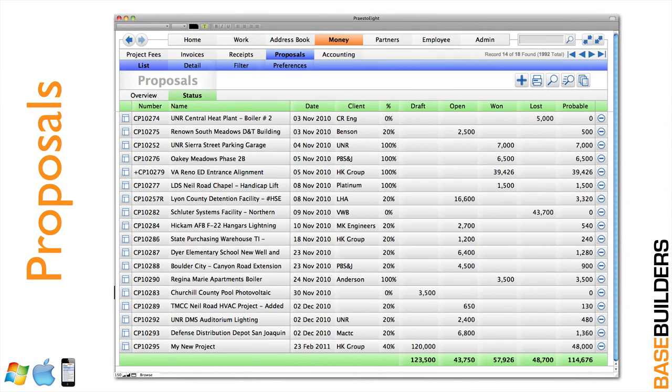Presto will even track your proposals. You can see how many dollars of proposals you're working on, how many are open and waiting, what you've won, and what you've lost. You can score the probability of winning a project so you can get a good projection of future workloads coming into your office.